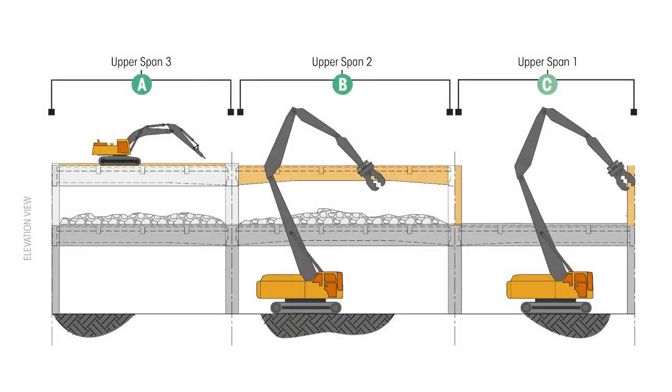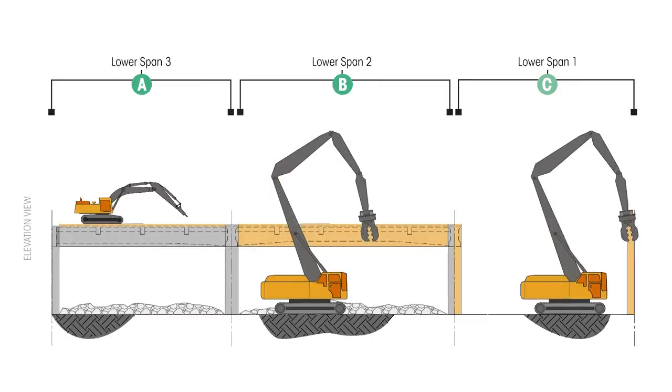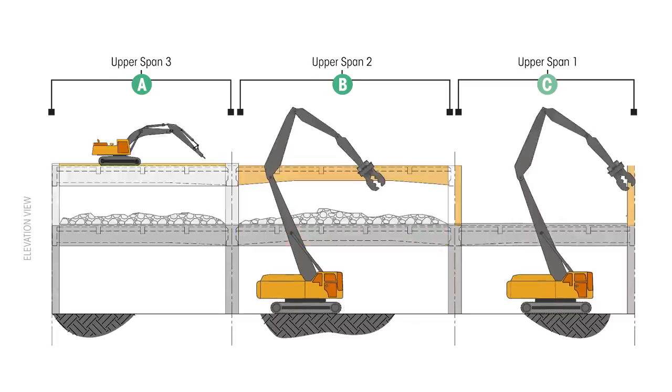In a typical double-decker removal plan, we will start with the top deck removals. We'll then remove the lower deck, and following the lower deck removal, we'll remove the columns. This process is repeated throughout the double-decker viaduct.